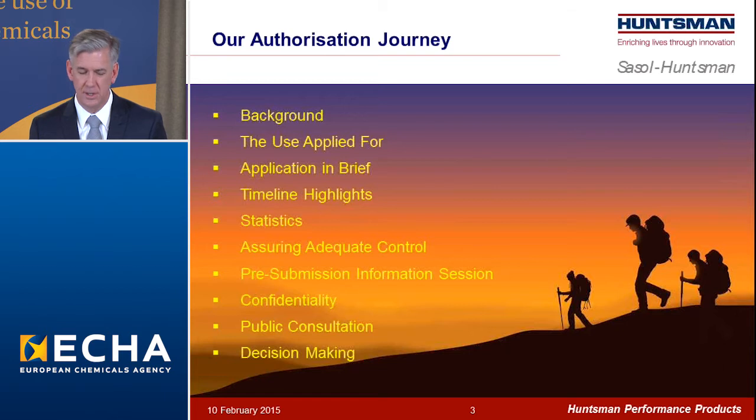I've got a lot of material to cover in a short period of time, but as the outline shows, I'll begin with a bit of background to give you some context for our use and our application, and then we'll discuss some of our specific experiences in this process.